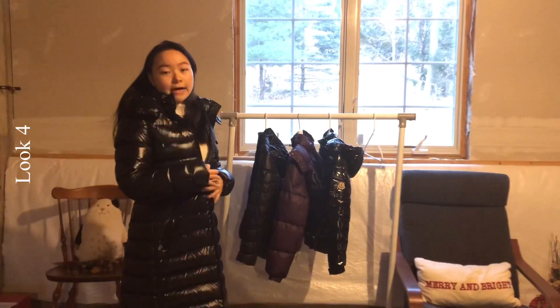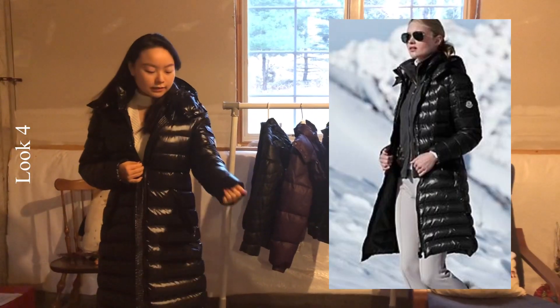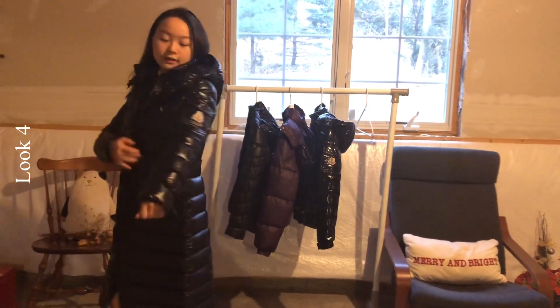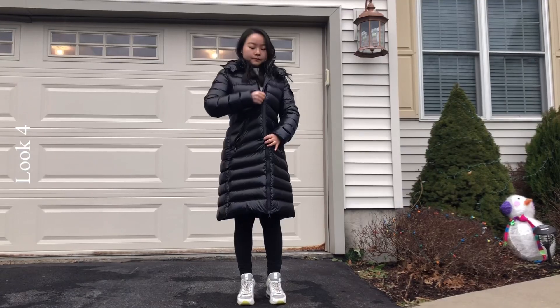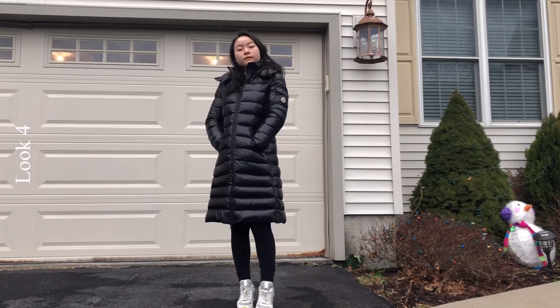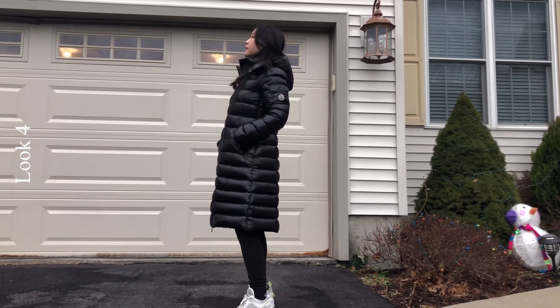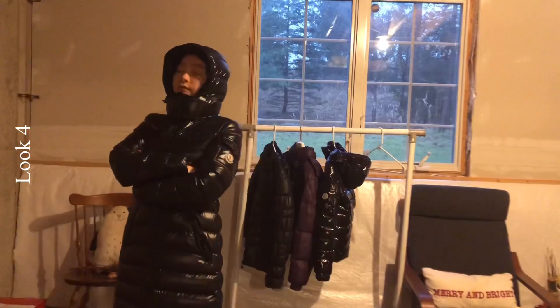The last item is this black long down puffer coat. It has a shiny material, very dense and thick, with a logo on the left sleeve. The long length keeps you very warm, and one thing I love about this coat is that when you zip it up, it turns into a very cute A-line coat. I love the quality, the design, and it's very comfortable to wear anytime.